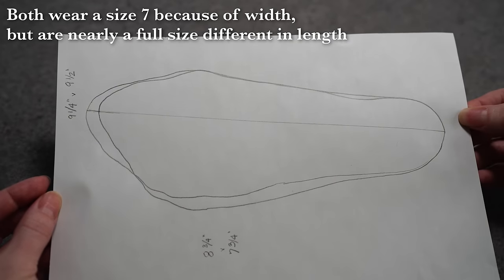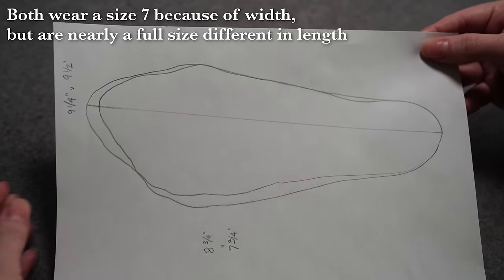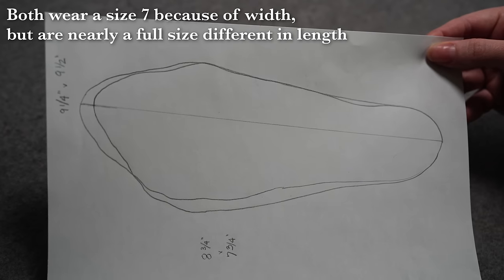A lot of times our sizes are not based off the length of our foot, but more off the style of the shoe, the width of our foot, and their proportions. You may find in this particular slipper that it doesn't fit like you're used to — it's much softer and stretchier with different proportions than, say, a pair of high heels, and you might need something slightly different.